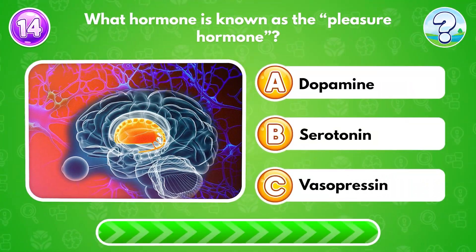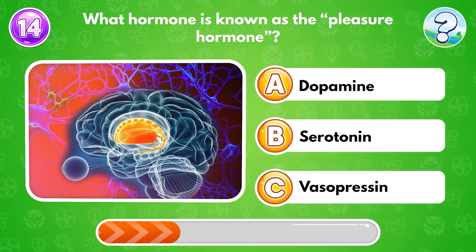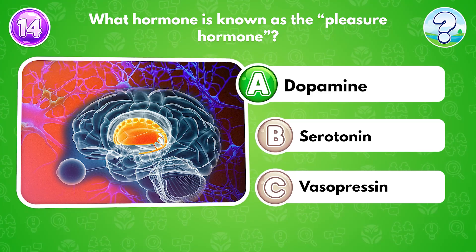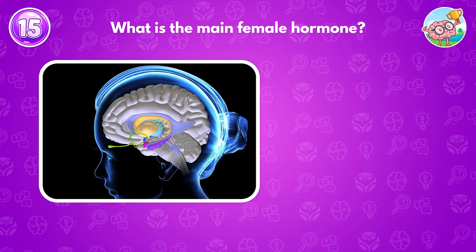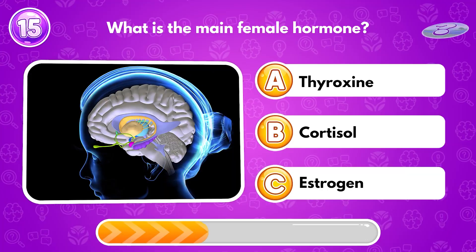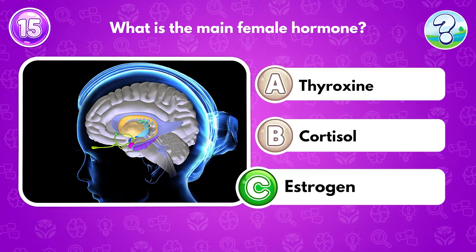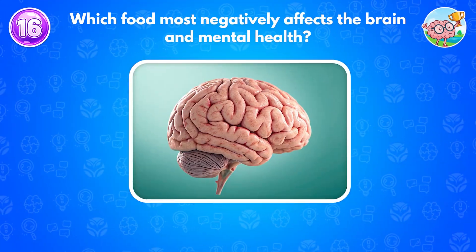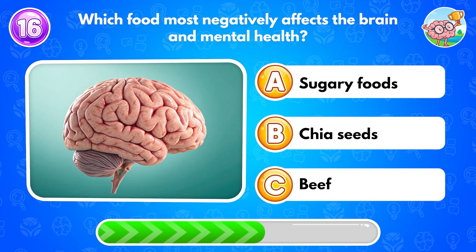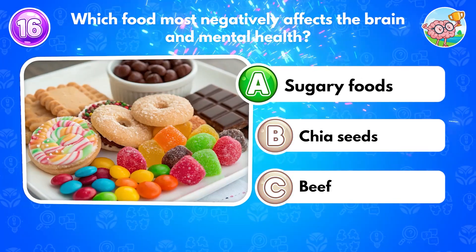What hormone is known as the pleasure hormone? Answer A: dopamine. What is the main female hormone? Answer C: estrogen. Which food most negatively affects the brain and mental health? Answer A: sugary foods.